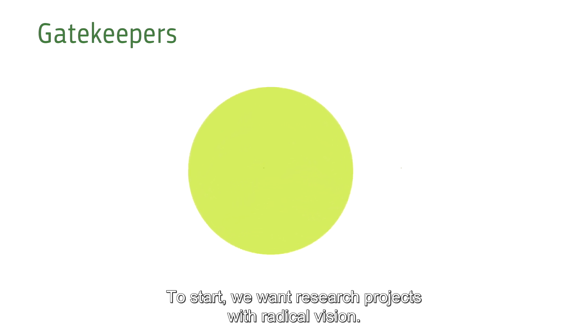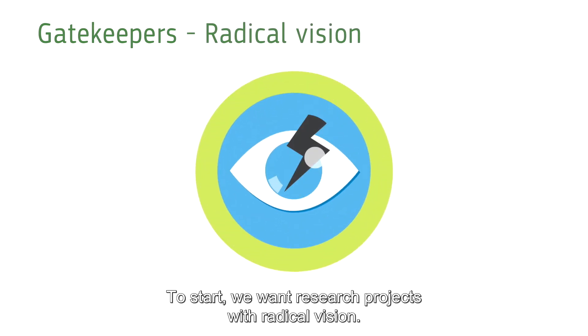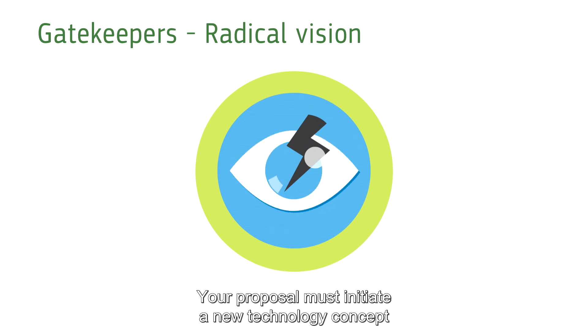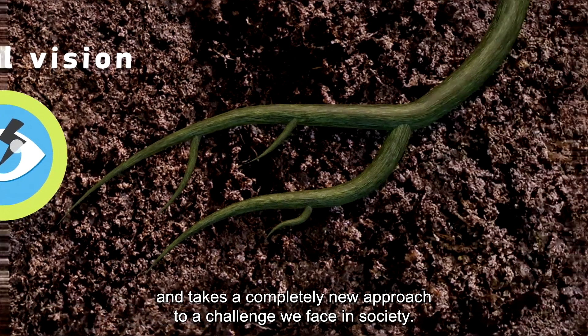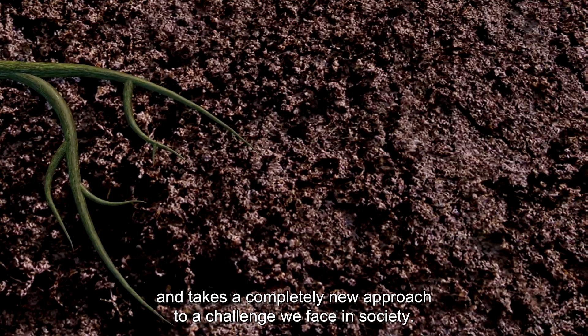To start, we want research projects with radical vision. Your proposal must initiate a new technology concept that challenges current paradigms and takes a completely new approach to a challenge we face in society.